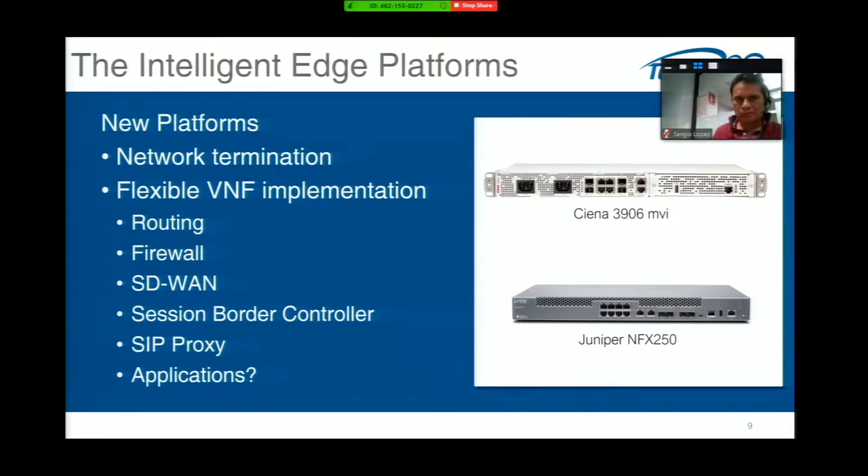This brings us to today's intelligent edge platform — a new category that not only terminates network physical interfaces, but provides a flexible virtualized network function environment where we can implement routing, firewall, SD-WAN, session border controller proxy, and potentially even applications out at the customer premises. It gives almost a blank canvas to the service provider — once installed, it allows loading various software versions, remote updates, and manipulating functions without a truck roll, while simplifying the number of SKUs deployed.